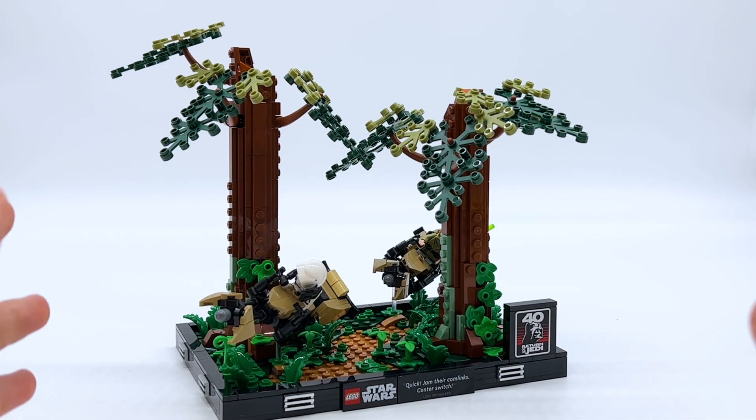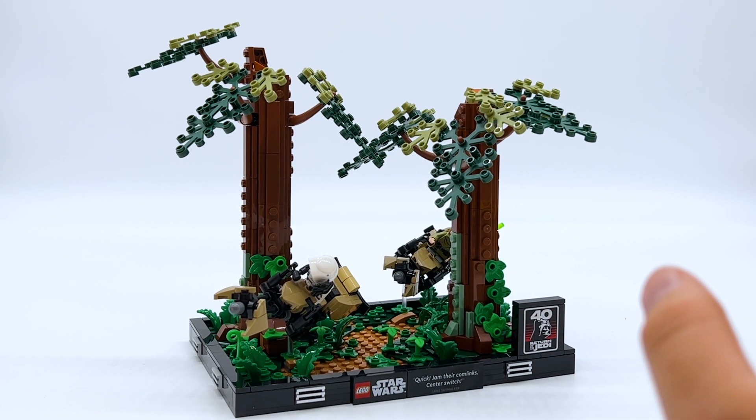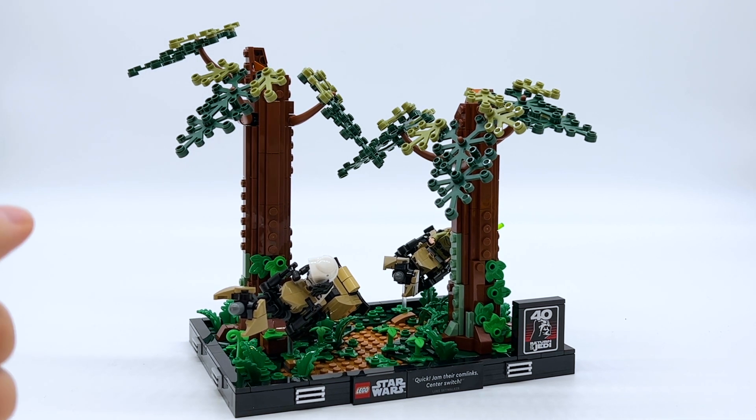Here's the Endor Speeder Chase Diorama, and it's of course part of the LEGO Star Wars diorama line of sets, so it has a lot of things in common with the other diorama sets. Personally, I'm a very big fan of the diorama line — I think it was a super cool idea, and they're some of my favorite LEGO Star Wars sets of all time, so I'm happy to see they're doing more this year. However, is this one actually any good? Well, let's take a look up a little bit closer.